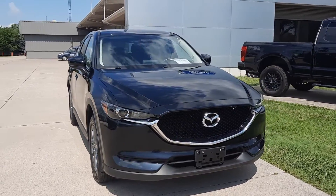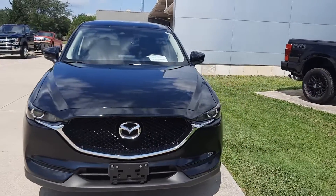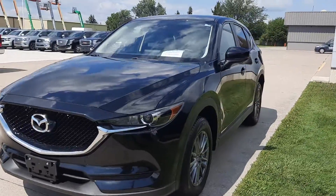Angel here at Terry Henricks Ford. Going to take you on a quick walk around of this 2018 Mazda CX-5 Touring.